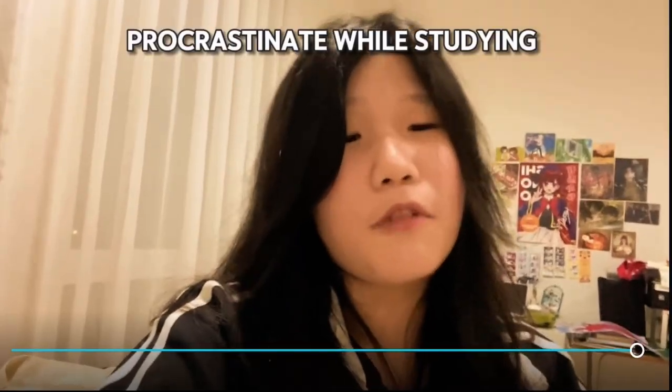That's all for now. Stay tuned for my next video: How to not procrastinate while studying for exams.